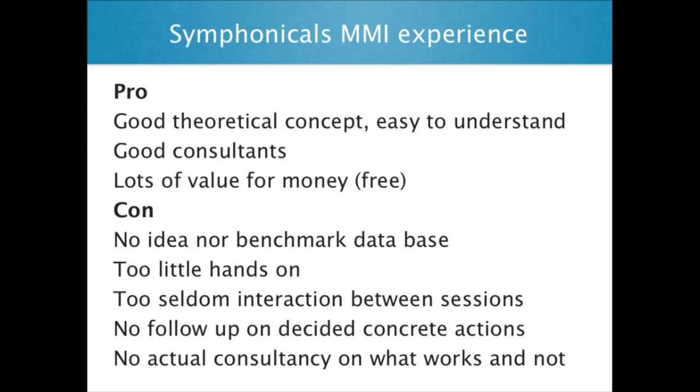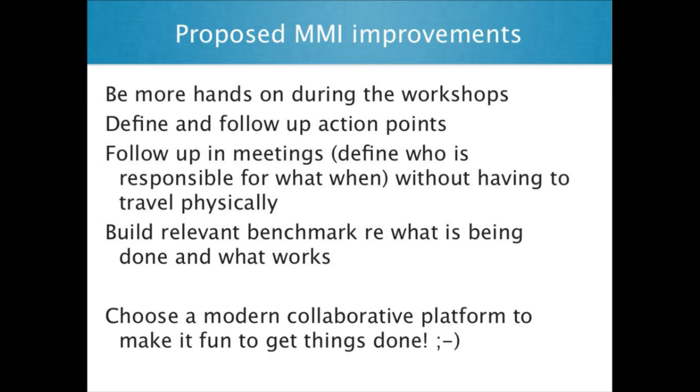What I would like to be different is that there should be a benchmark ideation database. Between the processes, there was too little involvement from the consultants — but I think that's part of the concept as well. That's what I would like to have more discussion on. And to follow up is probably another thing — I would like to say, okay, Bjorn, you've been working now for two months, what have you done since last time? Kicking my ass a little bit — that would be good. So more hands-on, define and follow up in meetings, and after the meetings: who's doing what? And build relevant benchmarks — what's being done and what really works. And of course, I couldn't resist — choose a modern collaborative platform to make it fun to get things done.